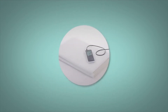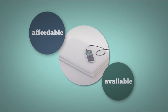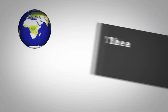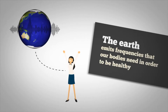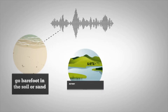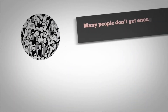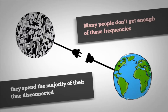The good news is that PEMF therapy has recently become affordable and is now readily available. The Earth emits frequencies that our bodies need in order to be healthy. You can absorb these frequencies by going barefoot in the soil or sand, swimming in a lake, river, or ocean, or working in a garden. Many people don't get enough of these frequencies because they spend the majority of their time disconnected from the Earth.